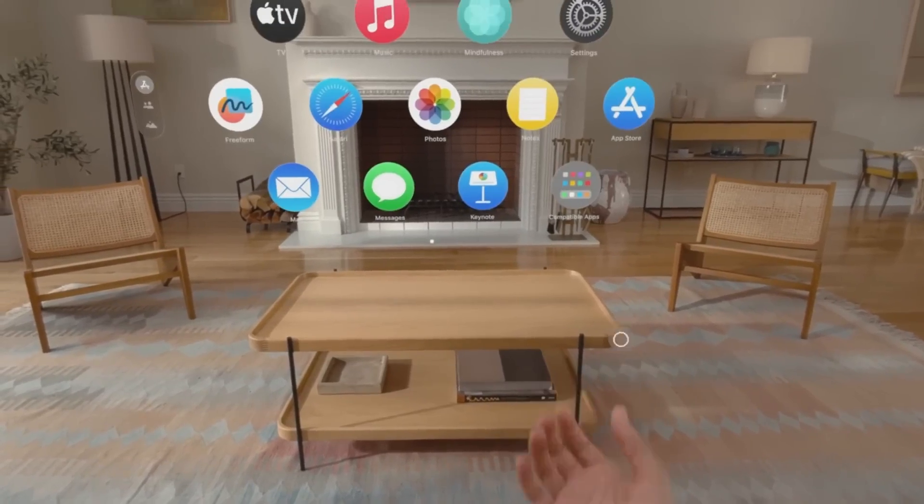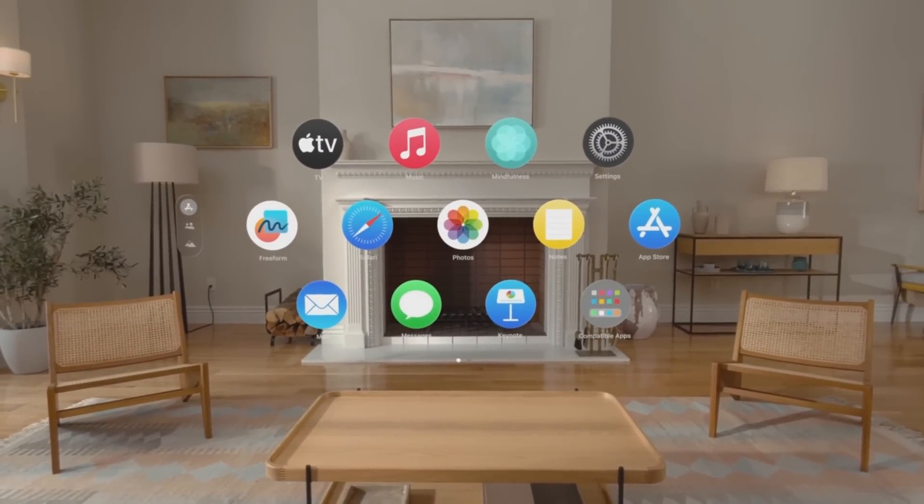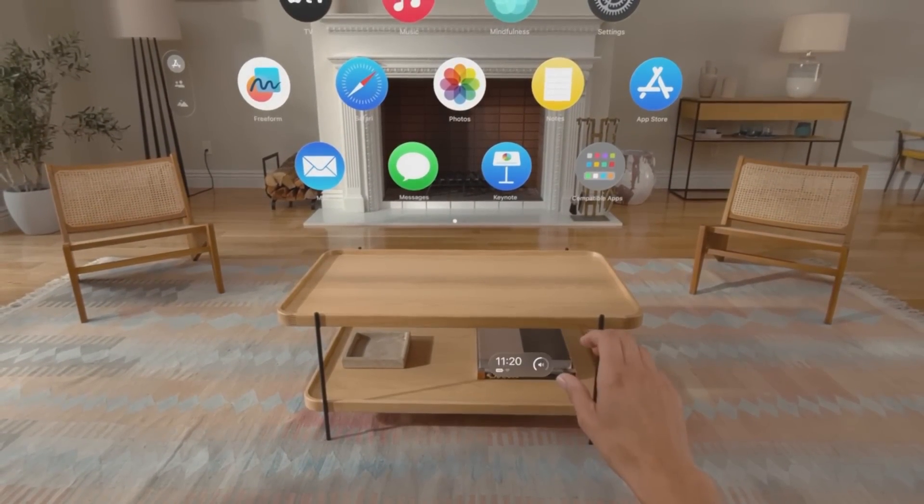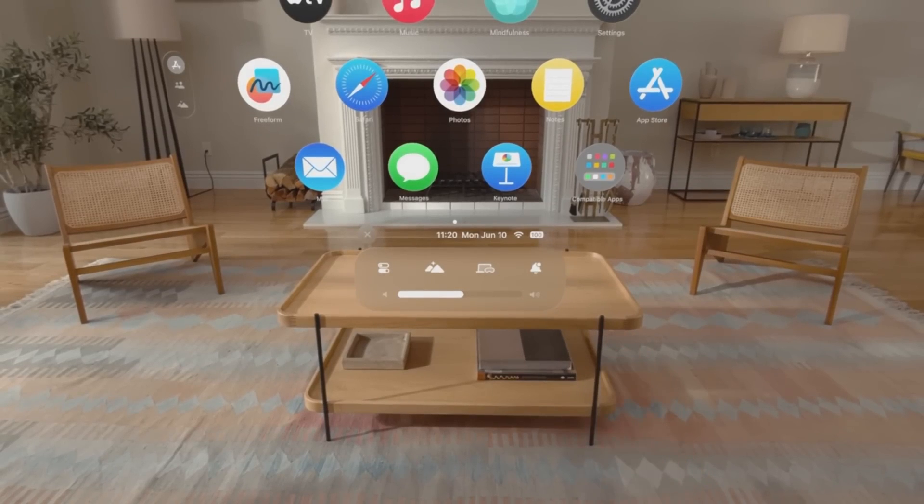Now you can just hold your hand up and tap to open home view. Or flip your hand over to bring up time and battery level and tap again to open Control Center, giving you quick access to frequently used features like notifications and Mac virtual display.